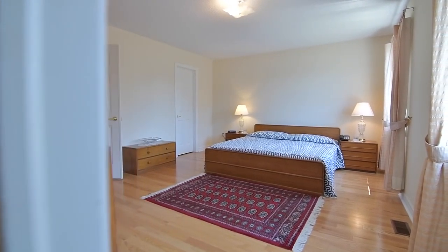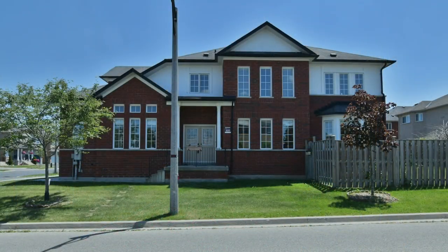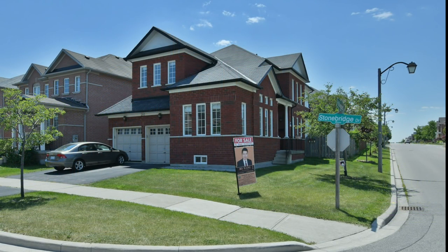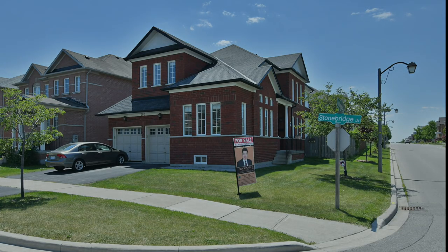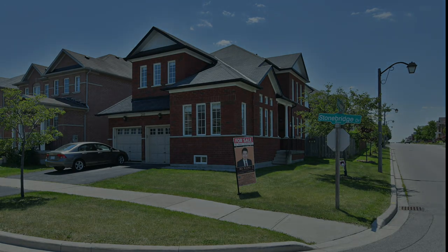Wonderfully spacious and ideal for growing families, this home is located within the Stonebridge Public School and top-ranked Pierre Elliott Trudeau High School districts, is close to public transit, a community centre and shopping plaza, as well as numerous parks, and is just a short drive to both Angus Glen and York Downs golf courses, as well as access to highways 407 and the 404.